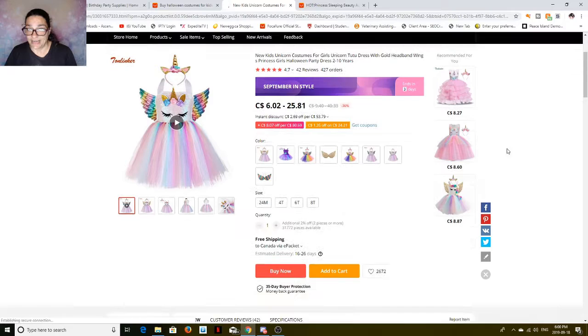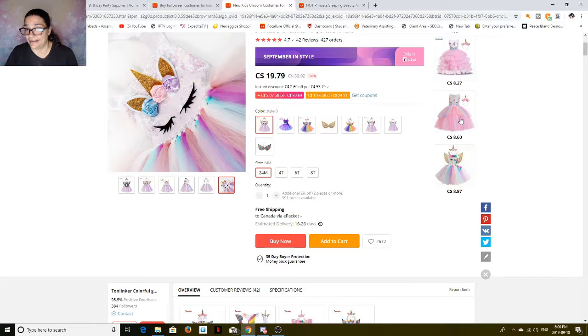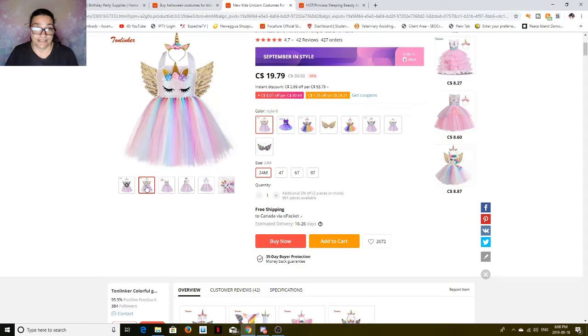Let's look at the unicorn one — that one's so cute. It comes in different styles. You can get the full unicorn one. It comes in 24 months to 8T: 24 months, 4T, 6T, 8T. So if you want 24 months, it's $19.79 with free shipping. And I mean, what you see is what you get. It's adorable.